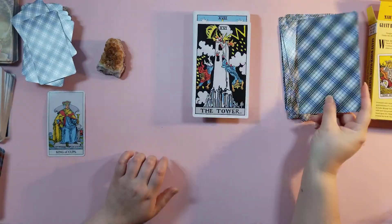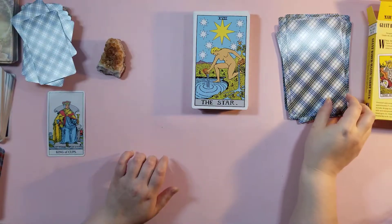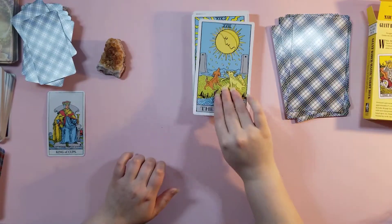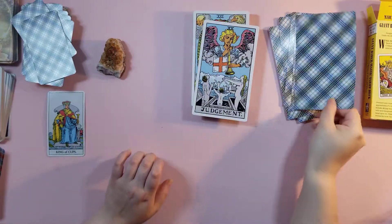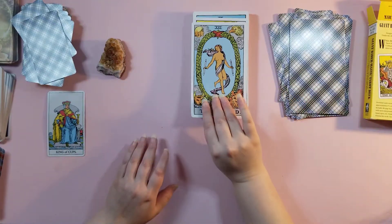All the artwork is original, just like the regular Rider Waite tarot deck. We have the Star, the Moon, the Sun, Judgment, the World — and that covers the Major Arcana.